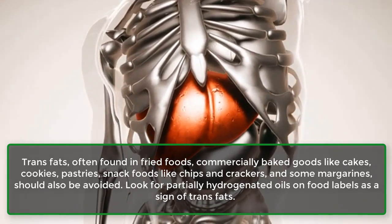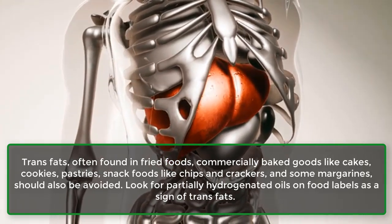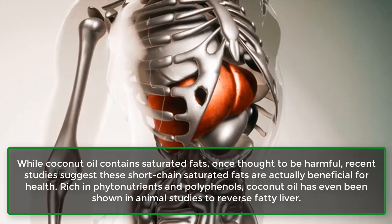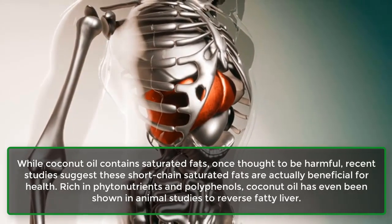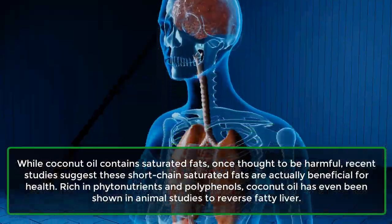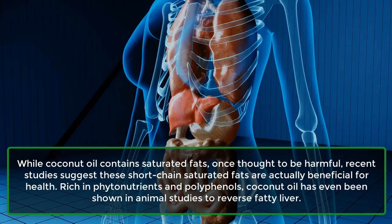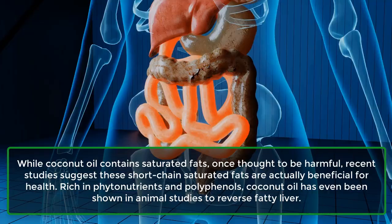Look for partially hydrogenated oils on food labels as a sign of trans fats. While coconut oil contains saturated fats, once thought to be harmful, recent studies suggest these short-chain saturated fats are actually beneficial for health, rich in phytonutrients and polyphenols. Coconut oil has even been shown in animal studies to reverse fatty liver.